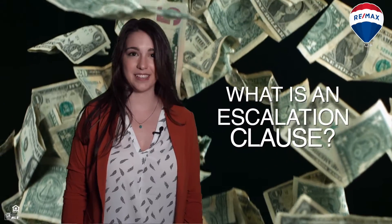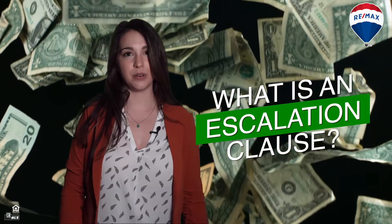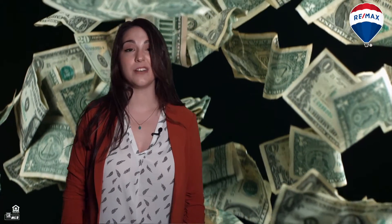Let's start with the basics. What is an escalation clause? When we write your offer, we can add additional language to the contract, raising the price to outbid other potential offers — thus escalation. We typically use this clause when we know there is stiff competition.